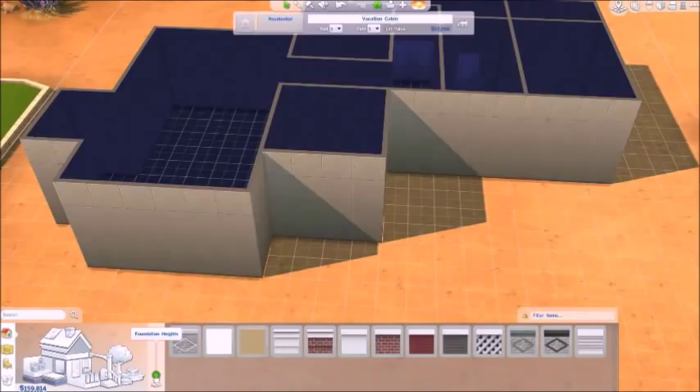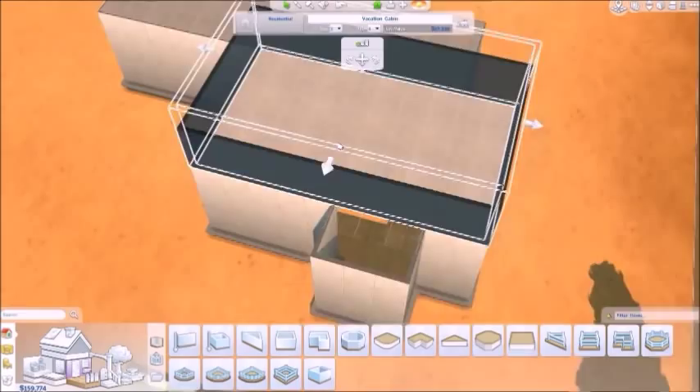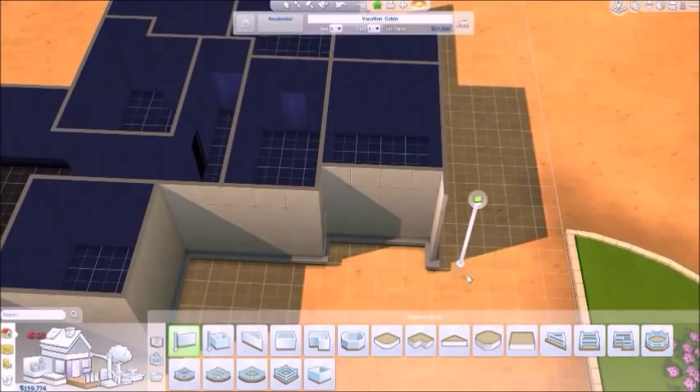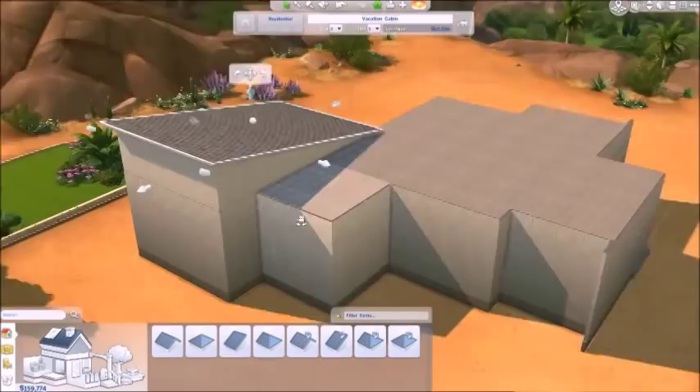I make this sunken living room, kitchen, dining area — it's all sunken. It looks really good, I think it turns out really good in the end. And that right there is what I'm going to try to make like a garage.